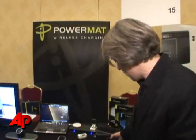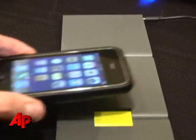You have an example over here of an Apple iPhone. It's got the little receiver on the back of it — you basically slide the receiver on, you put it over the area, and you see it's charging the iPhone.